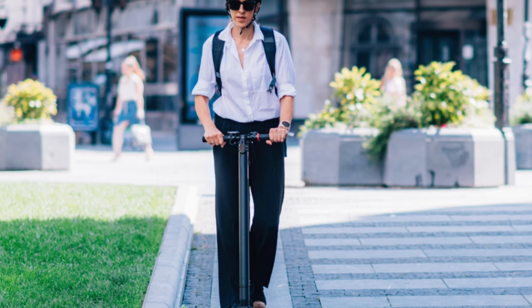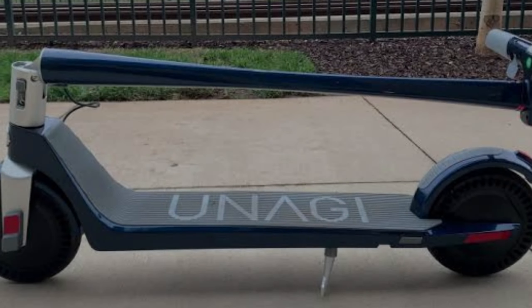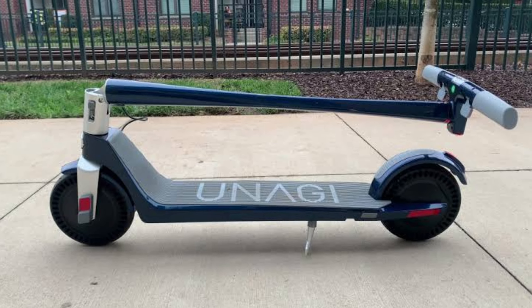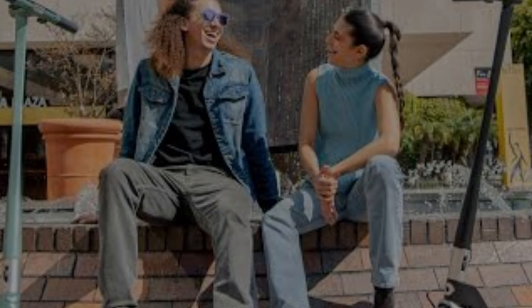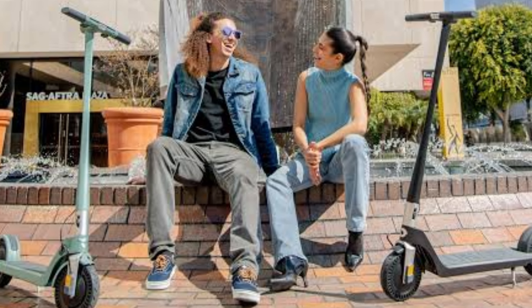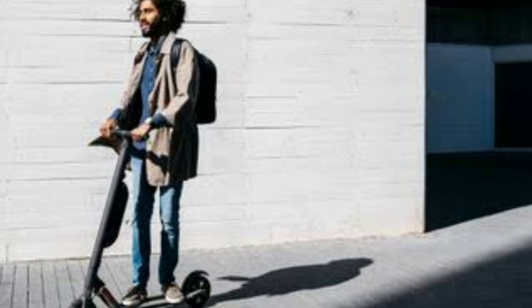When it comes to performance, the Unagi Model 1 features dual 250W motors that can reach speeds of up to 32 km/h (20 mph) and travel up to 25 kilometers (15.5 miles) on a single charge. These specs make it perfect for short trips. The sturdy wheels and effective braking system ensure maximum safety, and the LED front and rear lights provide extra security for night rides.